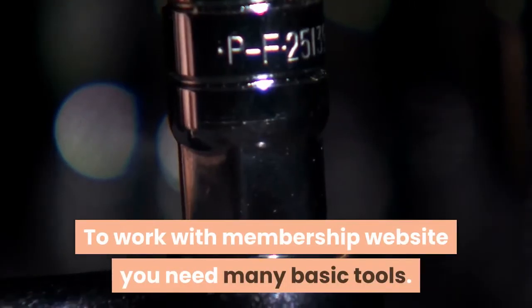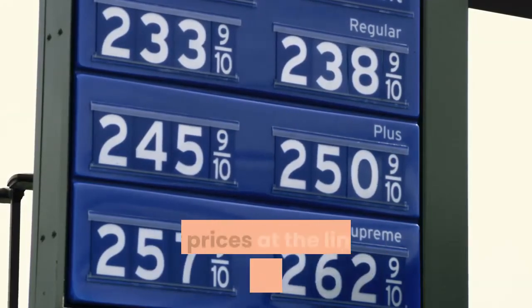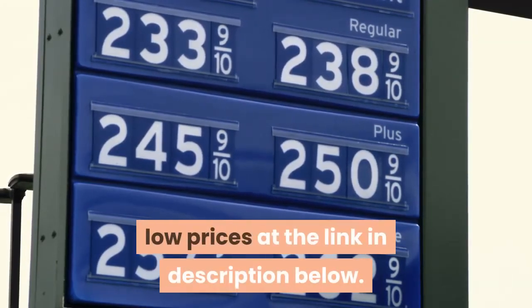To work with a membership website you need many basic tools. You can get all these basic tools at very low prices at the link in the description below.